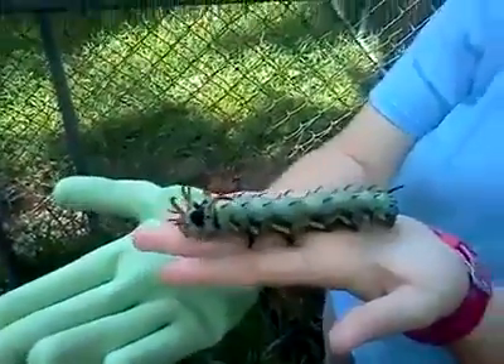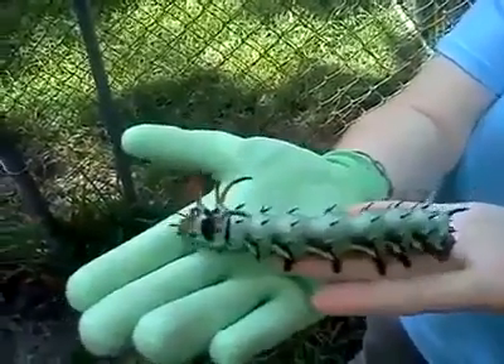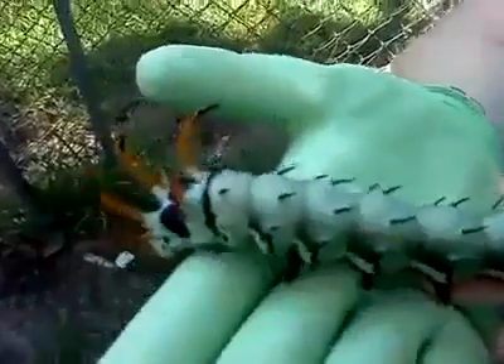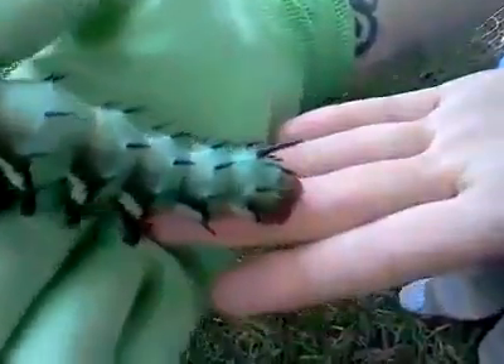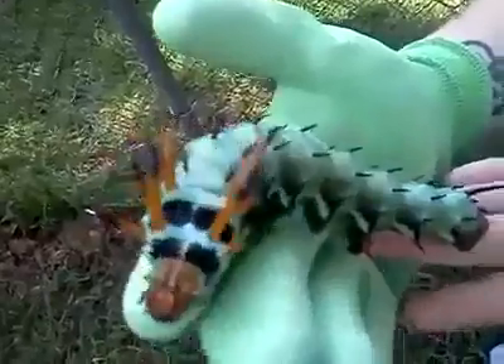She was brave enough to put him on her hand. He's pretty big and scary looking, but apparently he is harmless. Let's get a good look at him. There he is — see, there's his horns. He looks like about 7 or 8 inches in length.